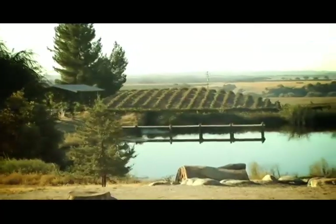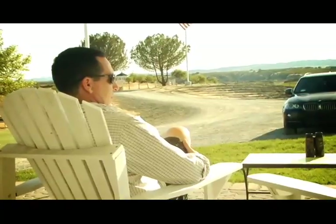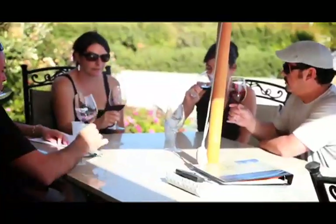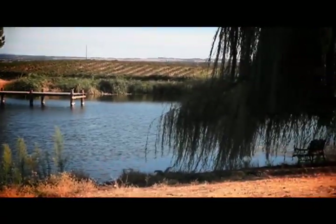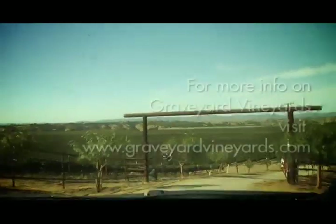Graveyard Vineyards is a little unique in the fact that we're on top of a hill and we have these amazing views — rolling hills of vineyards, 50-mile views. Once you get to the top of our hill, you're able to enjoy the putting green, the big pond we have that's also stocked with fish. Please bring your fishing pole and go catch some bass, catfish, or bluegill. Hang out for the day — there's a rowboat, big picnic tables. Bring a lunch, have a glass of wine and enjoy this with us.